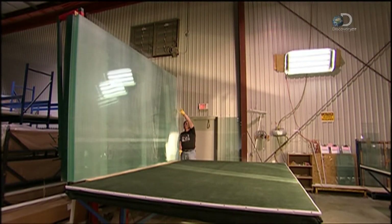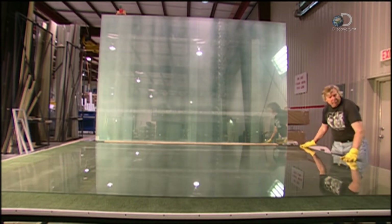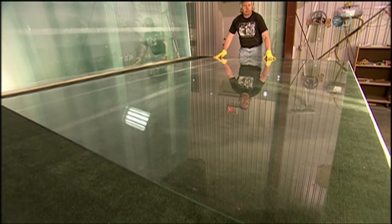Meanwhile, the glass is cut to size. A huge sheet measuring about 2 by 3 meters is laid on a specially designed table. A blower sends up air through tiny holes, which floats the glass just above the surface, making it easy to move around.